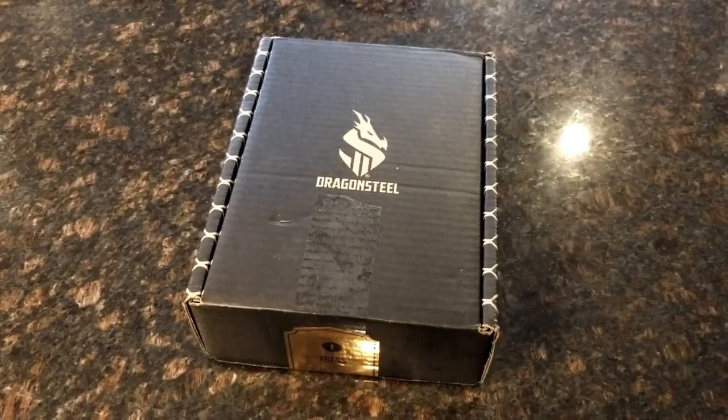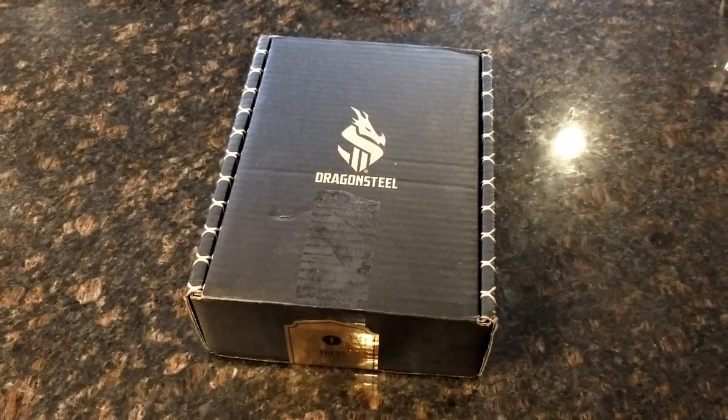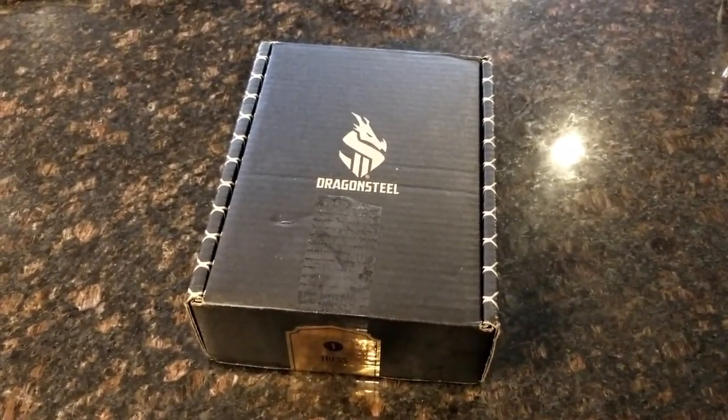Hey guys, Nick here from another BookTube channel. I finally got my Brandon Sanderson Kickstarter Secret Project Number One box, and we're gonna do an unboxing video.